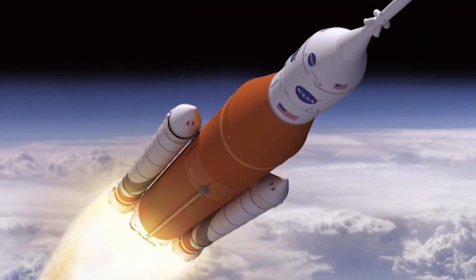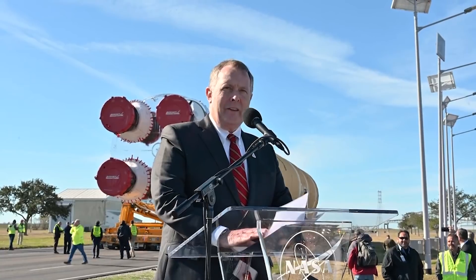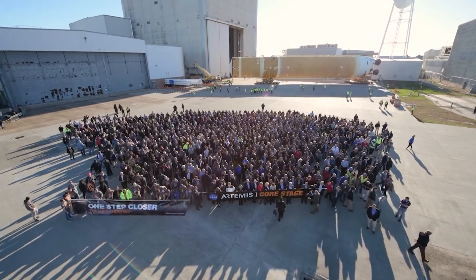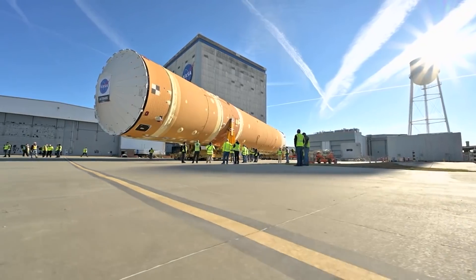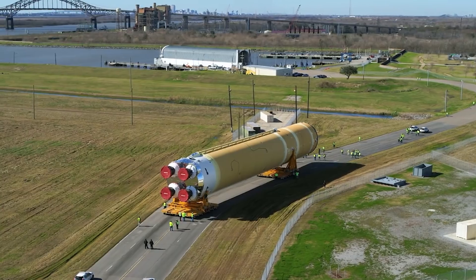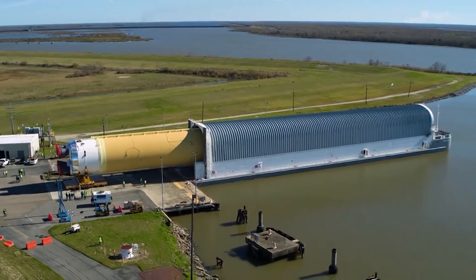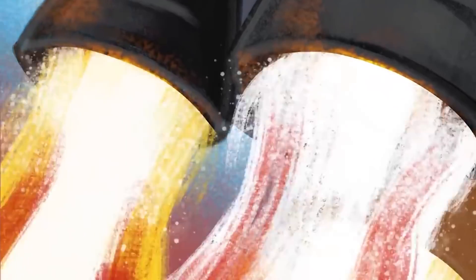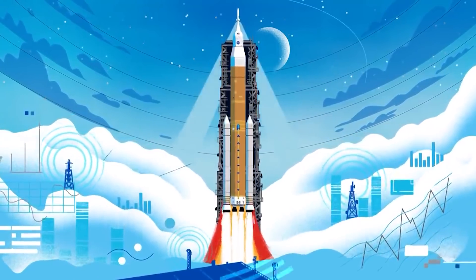The earliest possible launch for Artemis 1 is 12th February 2022, but NASA officials say it is too soon to commit to a specific launch date. To send the uncrewed Orion spacecraft to the moon on its desired trajectory, SLS will have to launch in one of a series of two-week launch windows. The first launch window runs through 27th February, a second opening on 12th March, followed by a third from 8th to 23rd April.